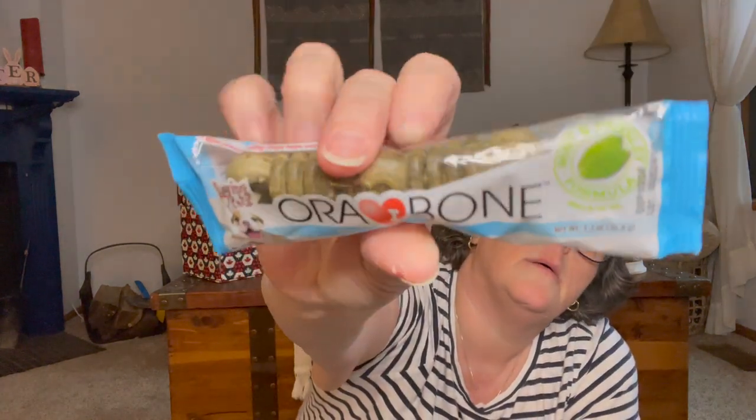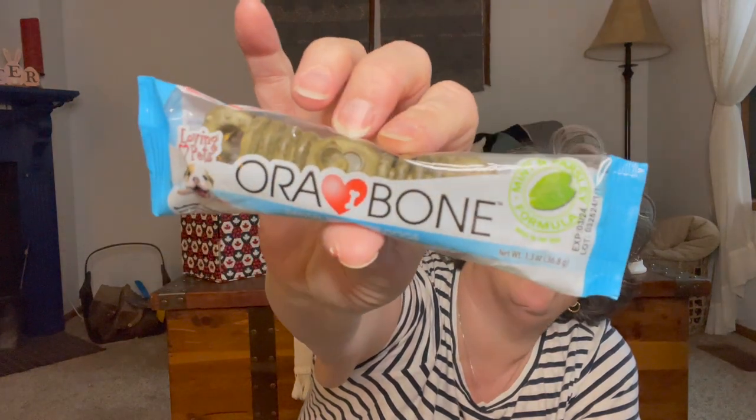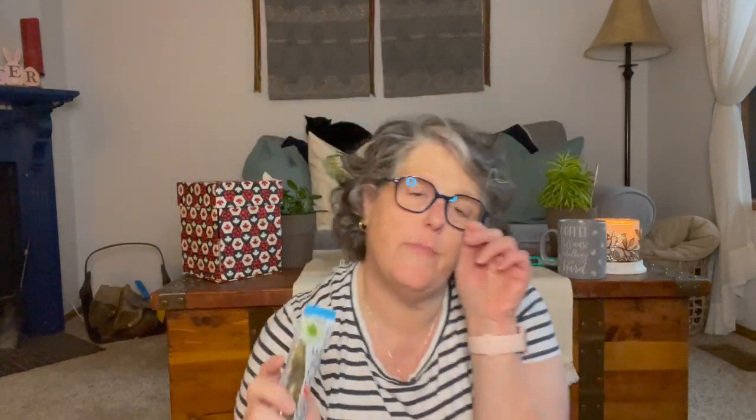Speaking of Luna, I grabbed her one of these dental bones — just an oral bone. It's a little big for her but it'll keep her busy because she gets fussy with the boys sometimes. If I give her something to keep her busy, that helps. I think she likes these, so it's just a dental bone for the dog when she comes and visits.